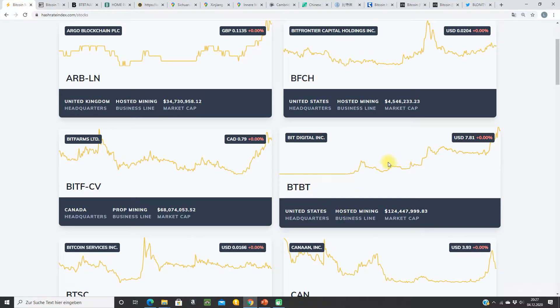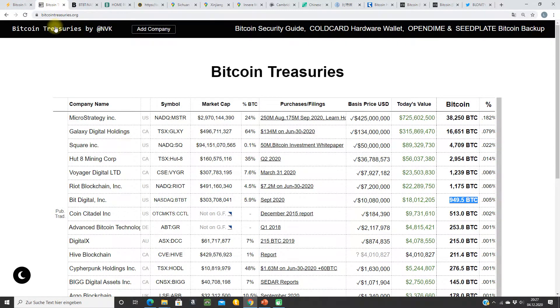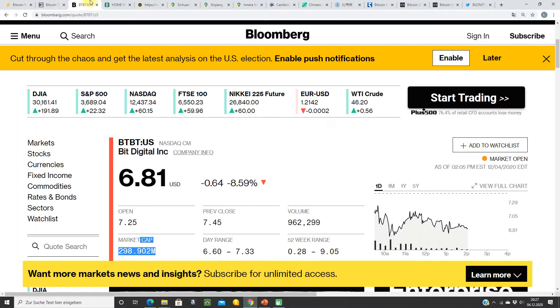The site shows a market cap of 125 million US dollars, but as I told you, always double check — this is the wrong number. So we go to Bitcoin Treasuries, and there it says BitDigital has a market cap of 300 million US dollars, which is the correct number. I double checked it with Bloomberg and it also says 300 million US dollars, and it fits the number of common stocks at the price.